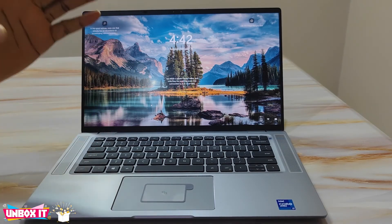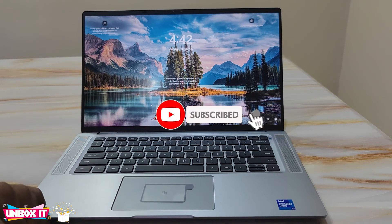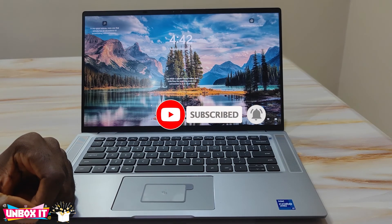So guys, that's basically it. Thank you for watching my video — please do subscribe to my channel for more videos. Bye!